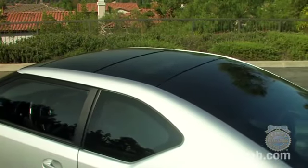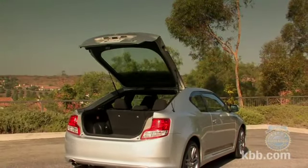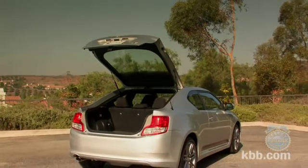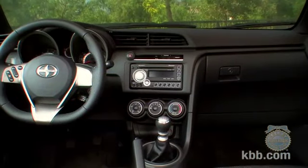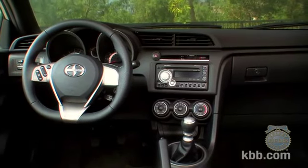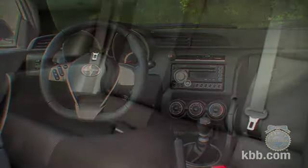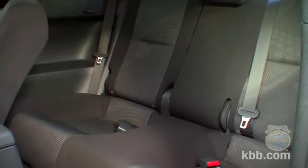Despite an abbreviated rear deck lid that gives the impression of a trunk, the TC is actually a hatchback, a practical design that provides easy access to the cargo area. It might not be obvious from the outside, but the interior is actually quite spacious for a compact car, especially for those in the back seat. Rear seat head and legroom is generous enough to accommodate passengers over six feet tall. Even the rear middle seating position is decently comfortable thanks to a soft seat back and a flat floor.